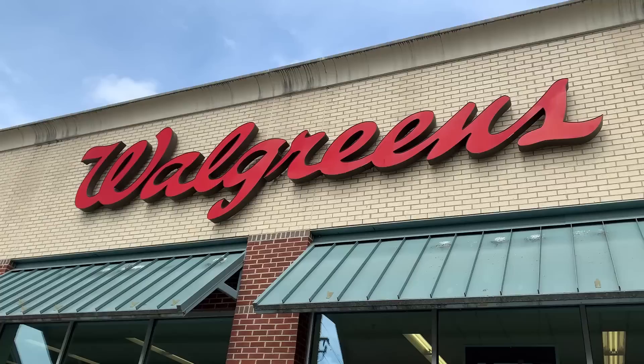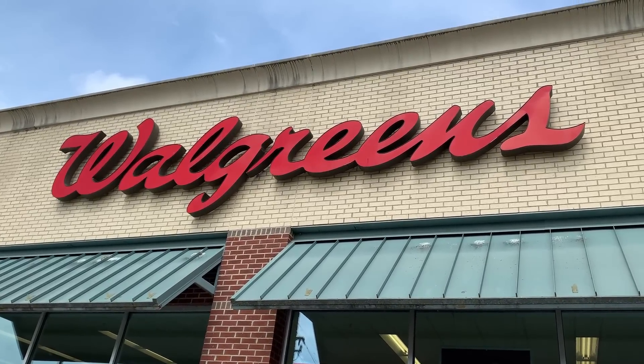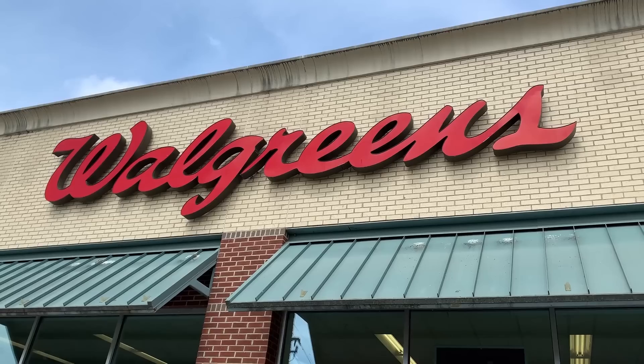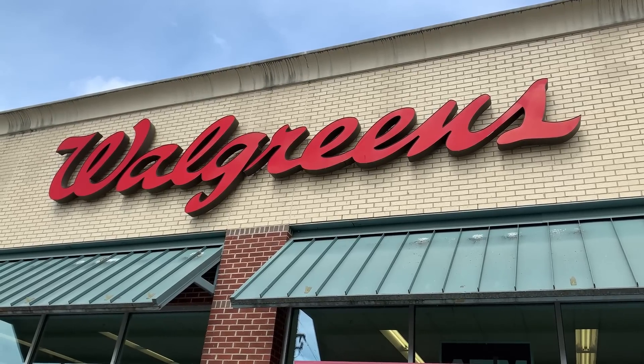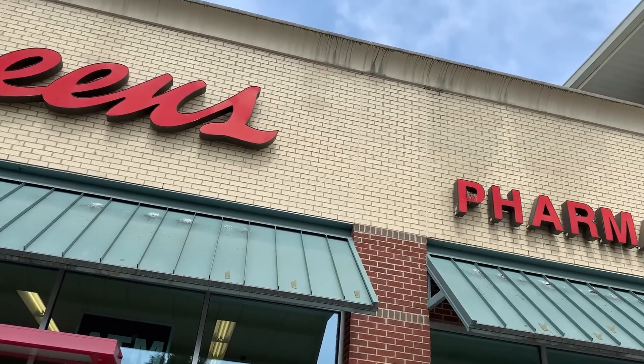Didn't find anything to pick up at this Walmart. We're going to go check out a Walgreens — maybe we're going to find some clones, maybe some Red Ninjas. Let's go see. We're looking for those clone troopers, maybe some Marvel Legends, Red Ninja, G.I. Joe.